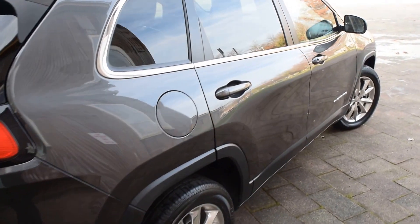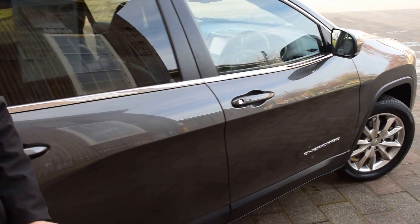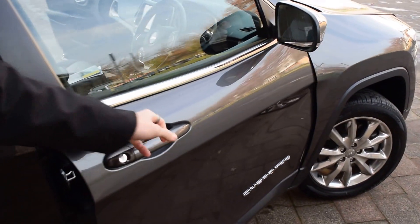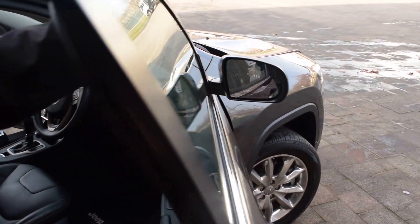Going down the other side, still no dents or scratches at all. We do have the blind spot monitoring — there is a little triangle on the mirror, and when there is a car in your blind spot it's going to illuminate orange just to let you know. As well as that, the mirrors are heated so on these frosty mornings the mirrors are going to defrost for you.